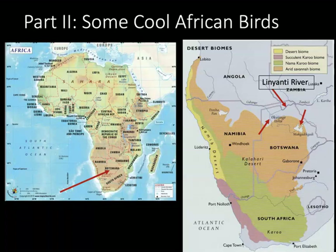For the second part of this talk, I'd like to show you some really neat birds that I was able to see on two different trips to Botswana. Botswana is in the southern part of Africa, above South Africa, and then to the east of Namibia. A small strip of Namibia goes over a portion of the northern part of Botswana.